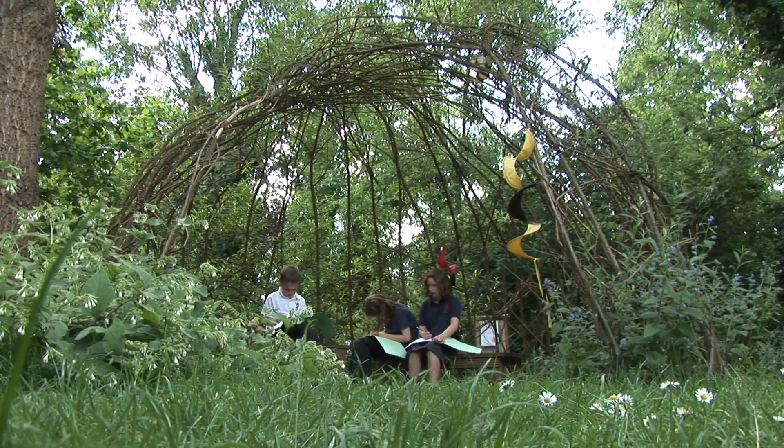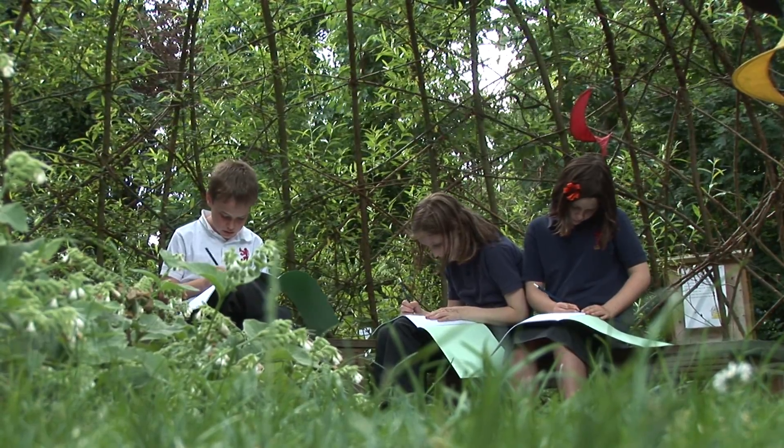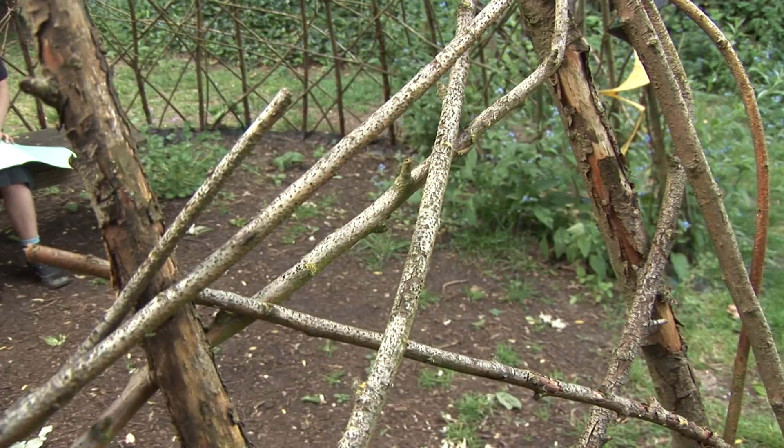This is the Willow Dome, it's a nice shady spot to do work on a hot day.